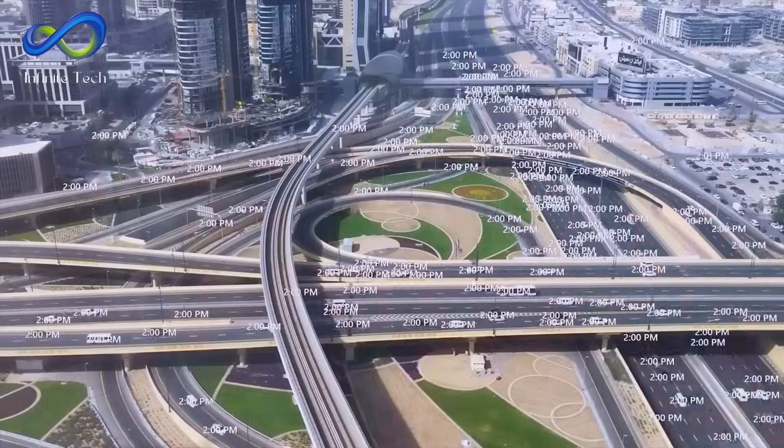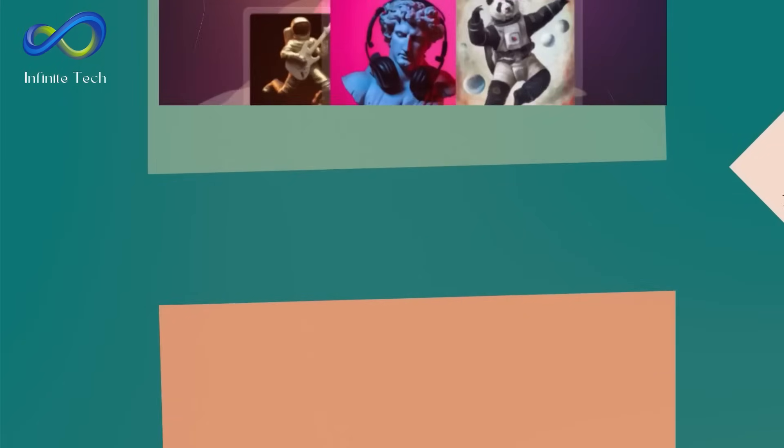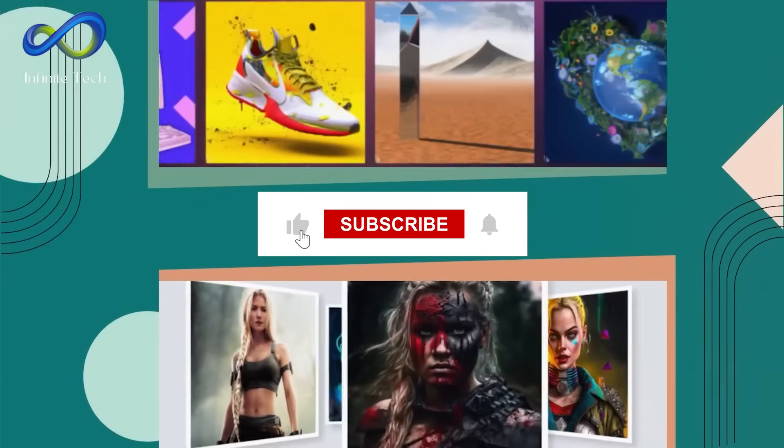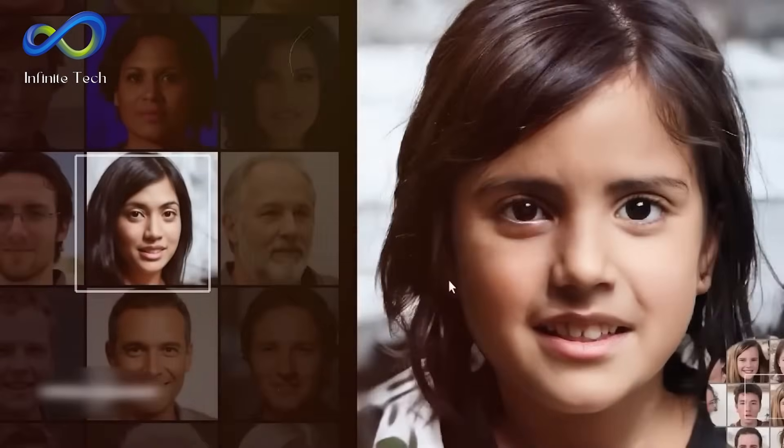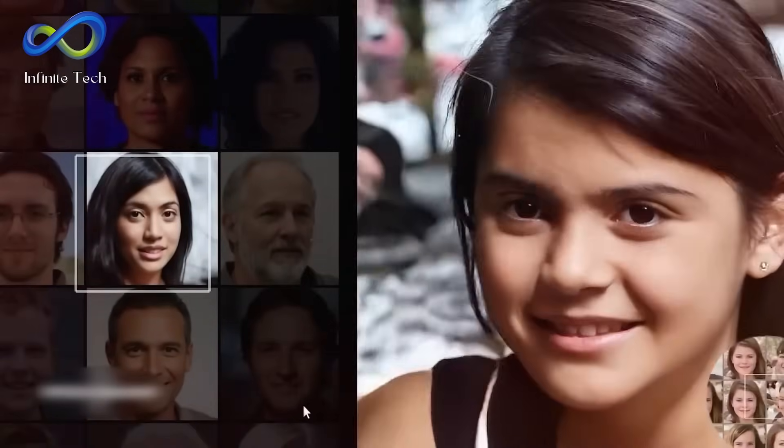Drop your insights in the comments below. If you found this video insightful, remember to hit the like button, subscribe, and ring the notification bell for more cutting-edge tech updates. Thanks for watching.